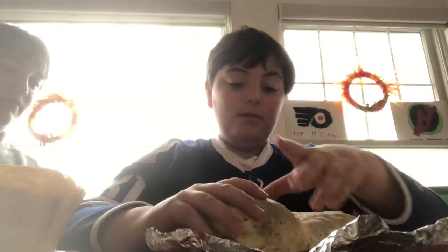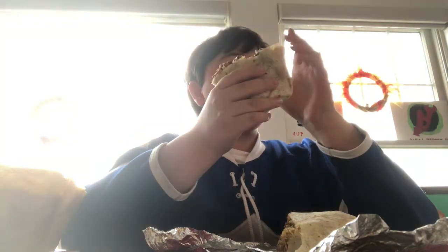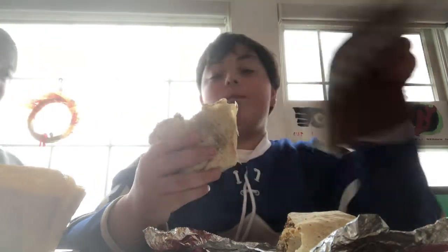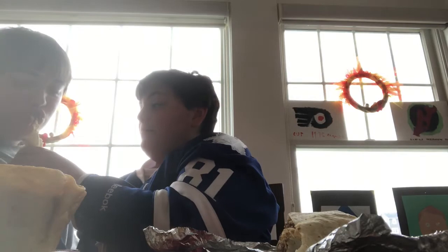Alright. First bite. How is it? Mmm. Ooh. The sweet chili sauce — got a kick? Can I try it? Sure. Mmm. Oh, that smells good. Mmm-hmm. Very good.